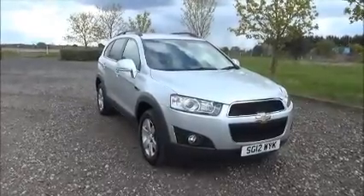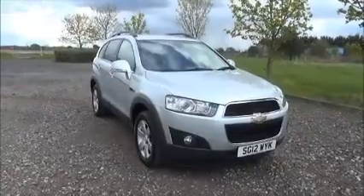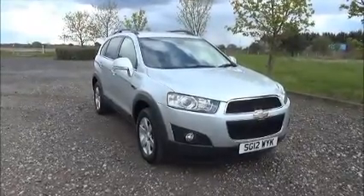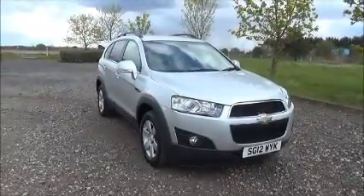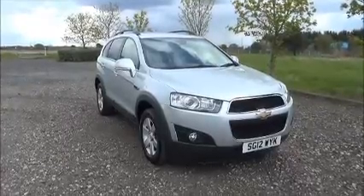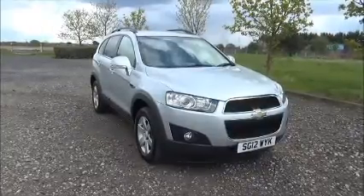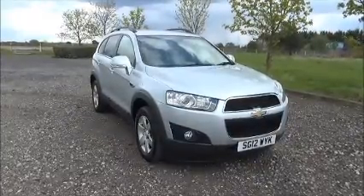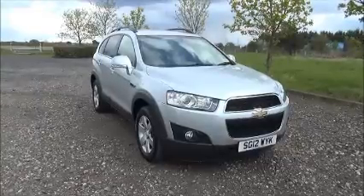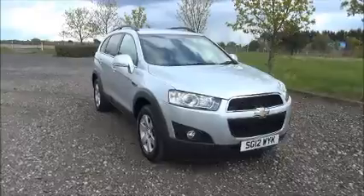Welcome to Now Vauxhall. Here today we have a Chevrolet Captiva 2.2 BCDi fitted with an automatic transmission, finished in silver. The car was registered in March 2012 and as you can see is on a 12 plate. This car has a warranted mileage of 50,030 miles. The Captiva has a CO2 figure of 203, which equates to a road fund licence fee of £295 annually.